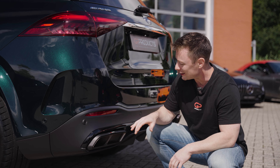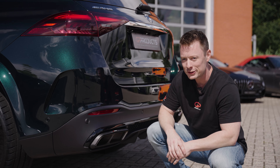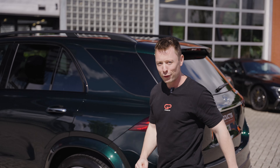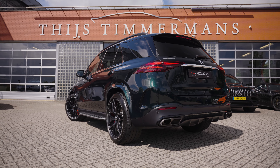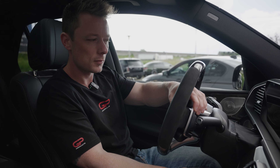Of course it's important how this exhaust looks, but one of the main reasons people buy an Akrapovic is how it sounds. So let's hop in and go for a drive.